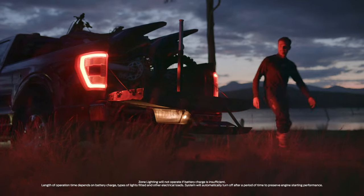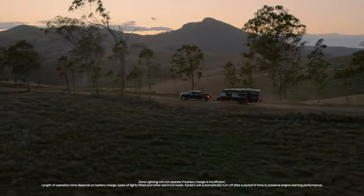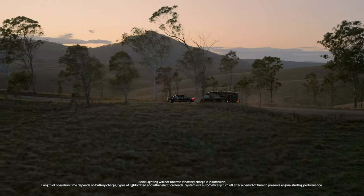Your F-150 will even alert you via FordPass if someone tries to tamper with the hitch. And if you're running out of time, the 360-degree zone lighting will help you get the job done. All these features mean it only takes one person to do a two-person job.